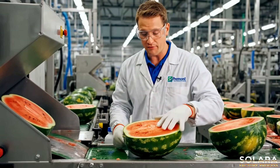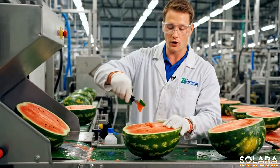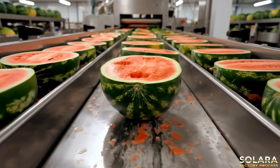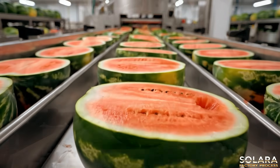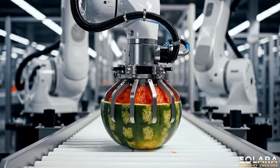Any imperfection is swiftly identified and removed, maintaining our unwavering quality standards. Watermelon halves arrive, precisely positioned for automated pulp extraction.